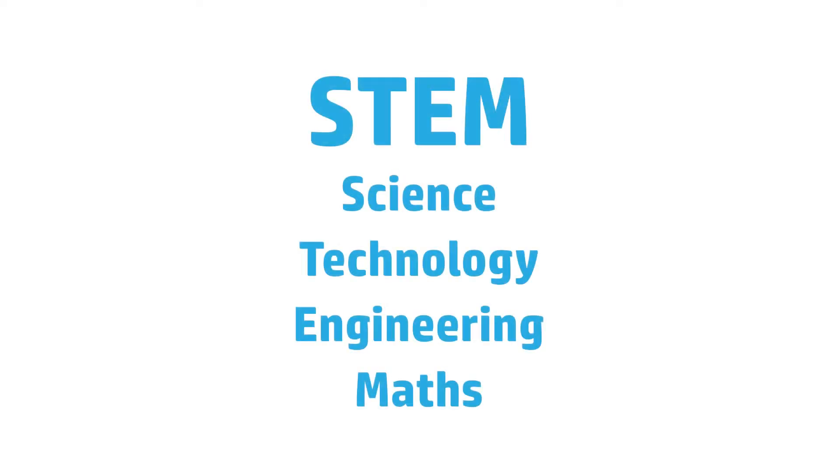Hi everyone, I'm Michelle from Better Beginnings at the State Library of WA. Today I'm going to be showing you a fun activity you can do with your child to support learning about STEM concepts. STEM stands for Science, Technology, Engineering and Maths.